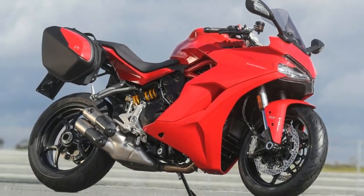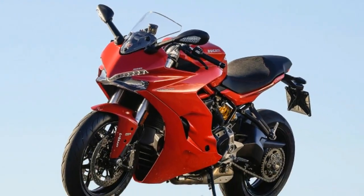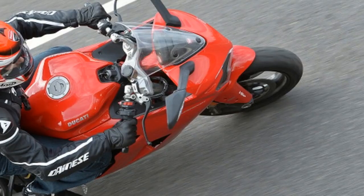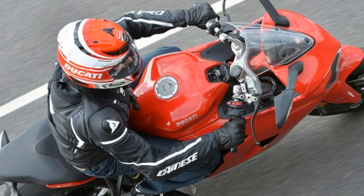With their new Supersport at £11,495 and Supersport S at £12,795. It's in a class of its own.